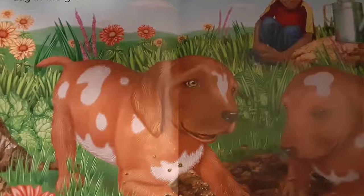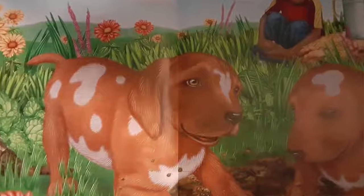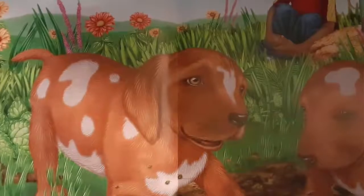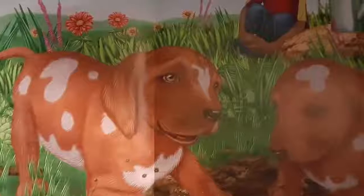Brown and white dogs dig in the ground. See the dogs? Do you like to play in the dirt and dig and build things and find things? What do you think the dogs are looking for? What are they digging? Why are they digging?